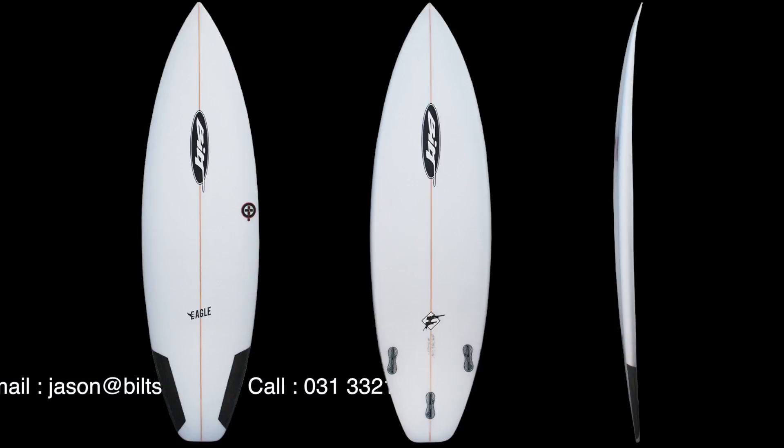Available right now and customizable to suit your specific height, weight and level of competency. So give us a call today and put your order in.